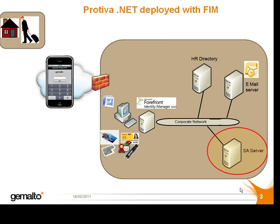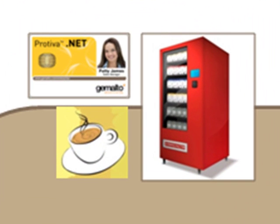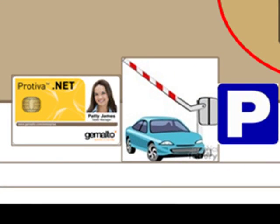Thirdly, the employee badge could also be integrated with devices that are not managed by FIM, but can still add a lot of value, such as an e-purse application for a vending machine, or a system that allows access to the company car park.